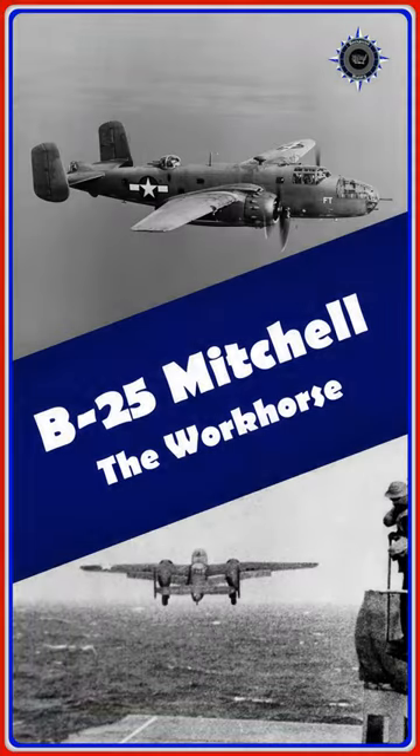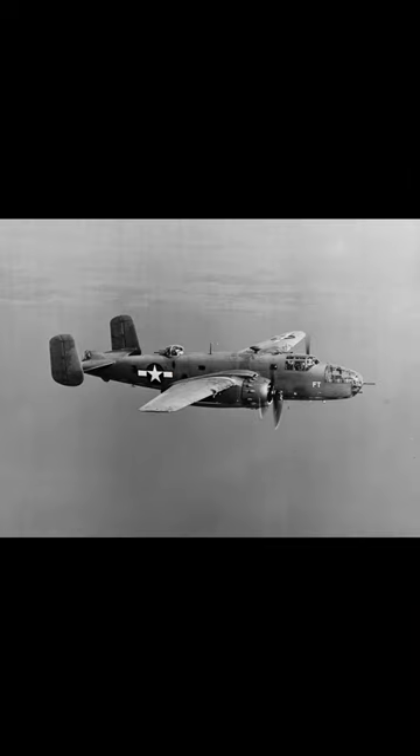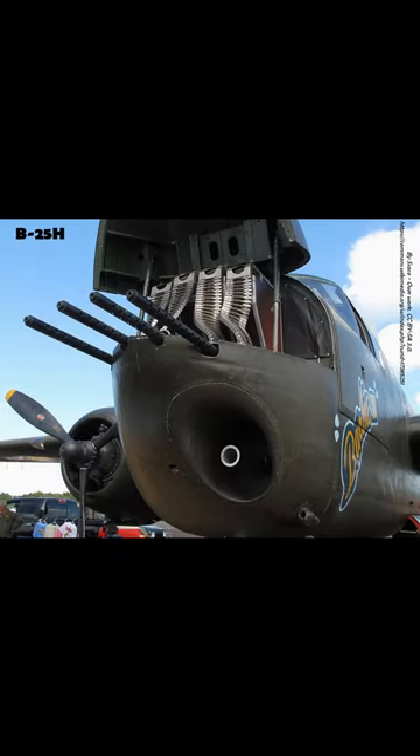The B-25 Mitchell Medium Bomber was a true workhorse aircraft that served in every theater of World War II. First flown in August of 1940 and introduced into service in 1941, 9,816 B-25s were built overall, including this, the B-25H.